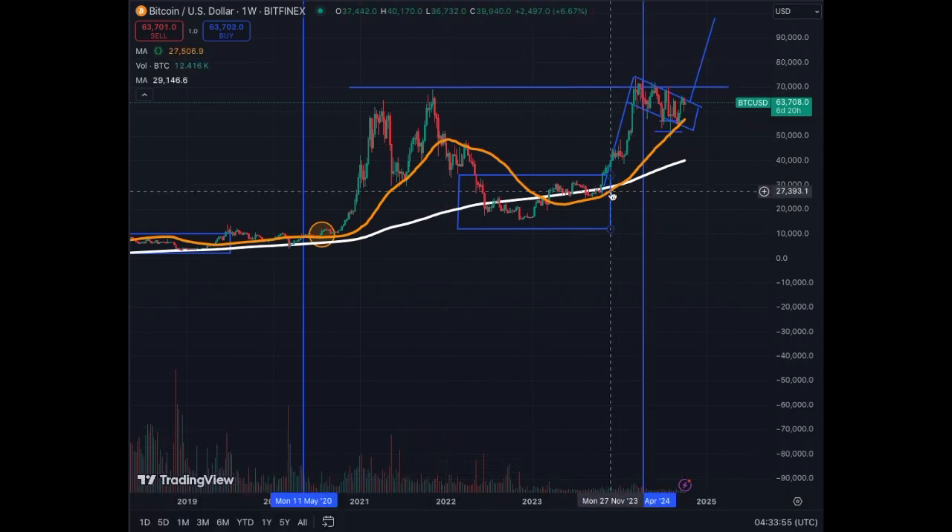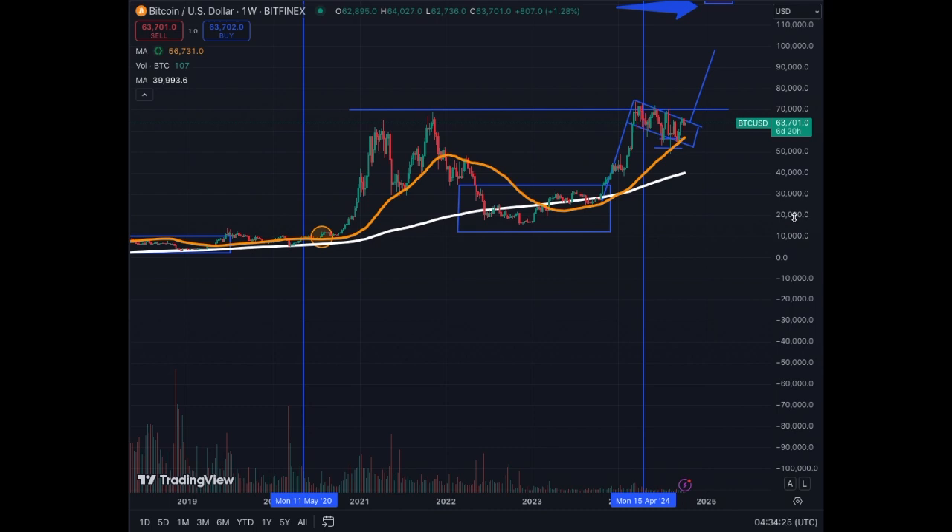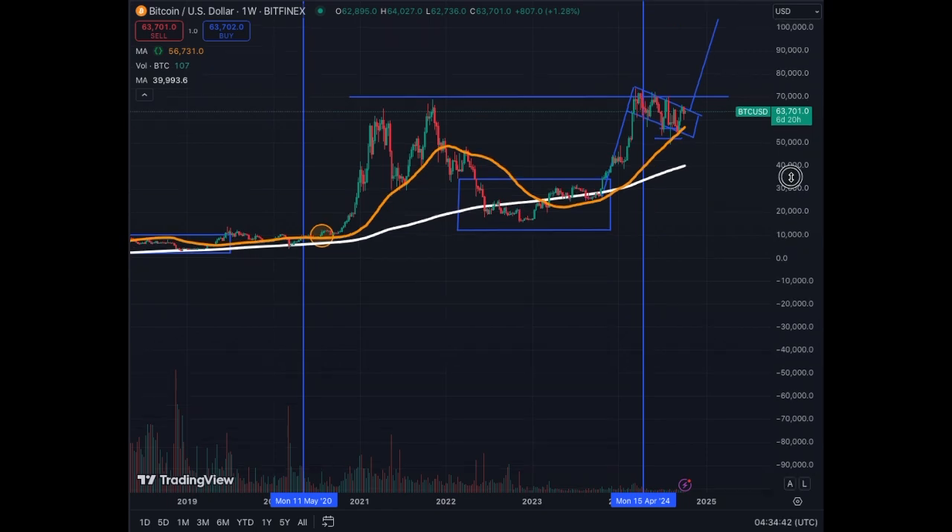The flag is pretty much from $30,000 to $70,000, so that's $40,000. If you take the price of $63,000 and add $40,000 to it, you get something like $103,000–$104,000 Bitcoin, which is the target for a lot of people around $100,000 Bitcoin. It's not necessarily the top, but this is what the structure is telling you.